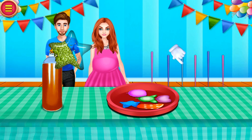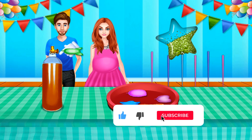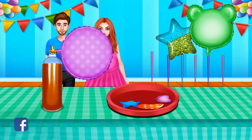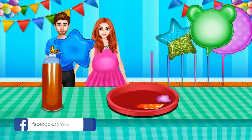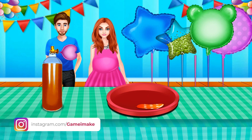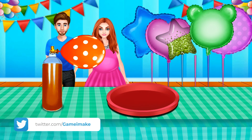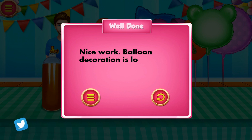My house will look colorful now. I always loved balloons. I love this shape. I love this one. Terrific! Nice work — balloon decoration is looking so good!